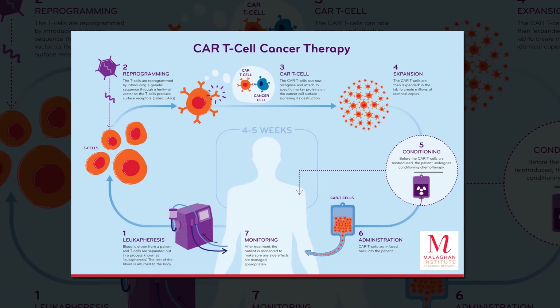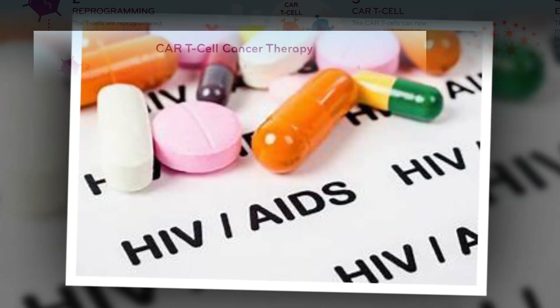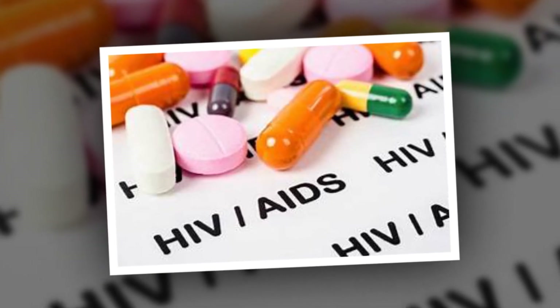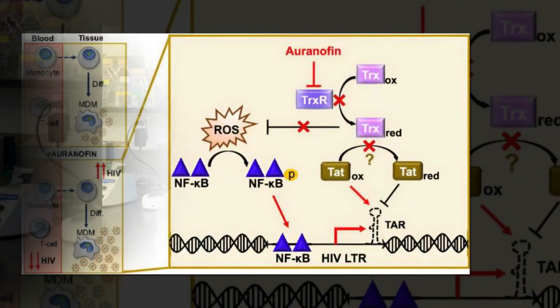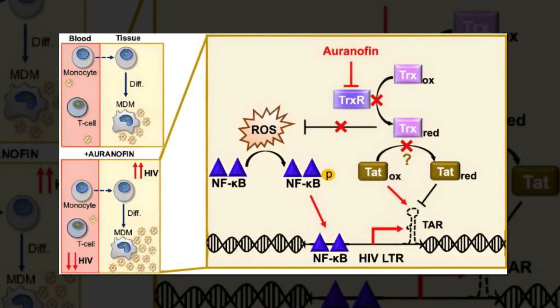Indeed, their study results showed that certain HIV latency therapeutics can promote latency in T-cells and monocytes, while reversing latency in macrophages. Not all cells in the body are the same, Kiefer said, so it makes sense that not all HIV-infected cells would react to the virus in the same way. Their paper highlights the need for future HIV treatments to consider all types of cells and the ways each cell might respond to potential therapies.